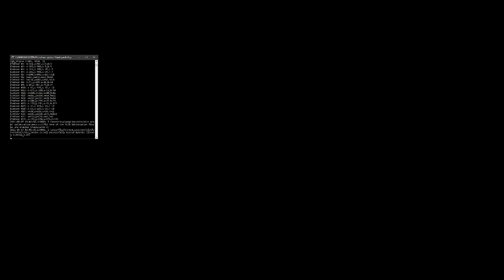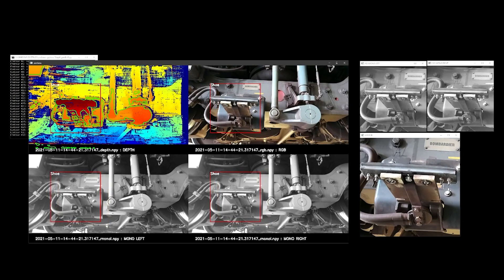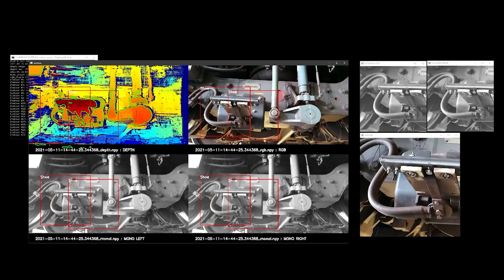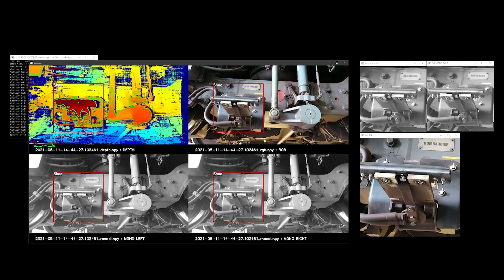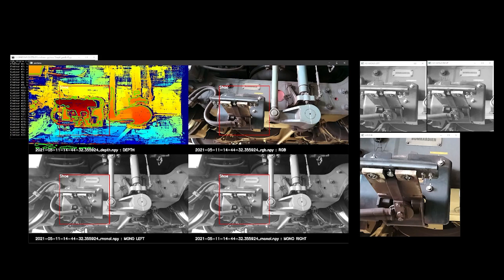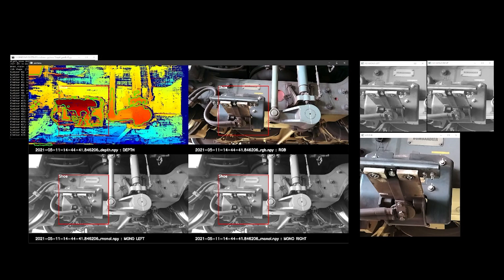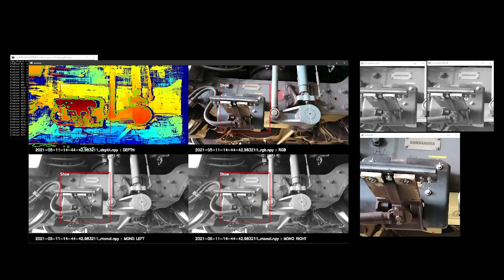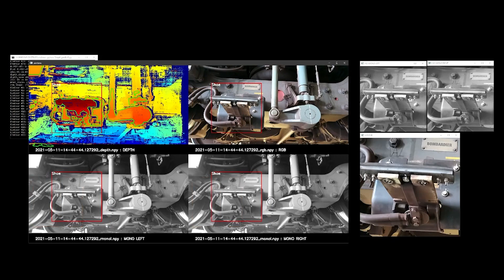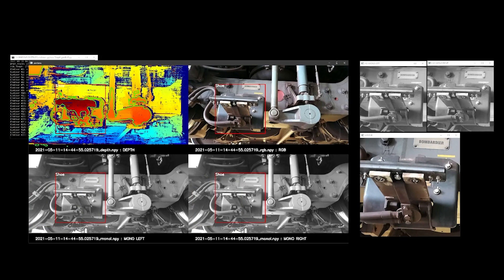Here is an example of this idea in action. The colorful depth image shows the contours in green. The CNN model correctly identified the contour as a collector shoe and rejected the other contours. The center of gravity of the contour was then used to generate a red bounding box labeled 'shoe', which was then applied to the RGB, mono left, and mono right images to generate high-quality image segments for detailed analysis or color or grayscale image training.